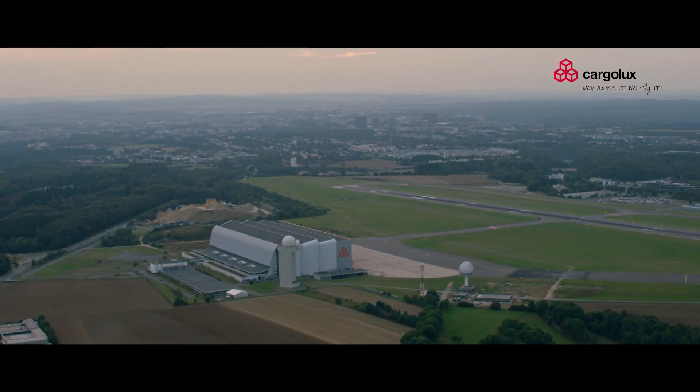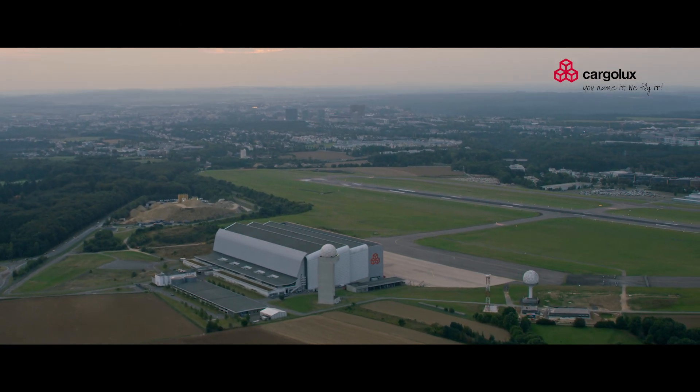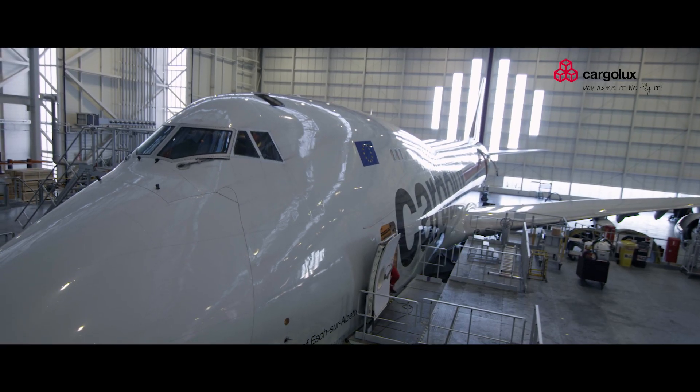Welcome all and lovely greetings from the Cargolux maintenance hangar here in Luxembourg, where the company's fleet of 747s is regularly inspected, maintained and repaired. My name is Joe Diebolda and I'm a first officer at Cargolux, and I'll be your host for today's video.